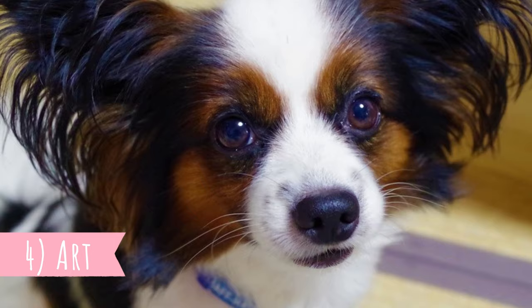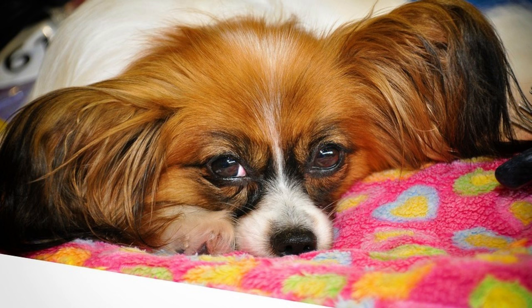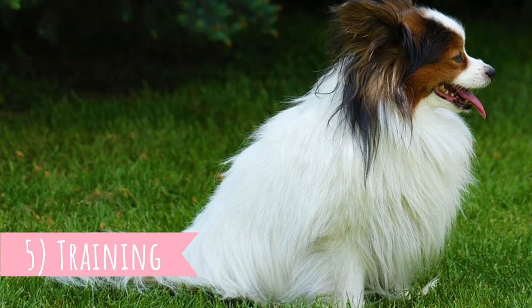Number four: art. Because of their beautiful appearance, painters from all around the world fell in love with the good-looking Papillon and featured them in many of their artworks. The most famous artists who painted Papillons were Rembrandt, Goya, and Rubens.